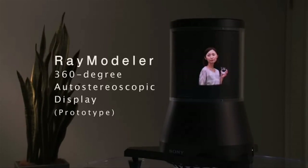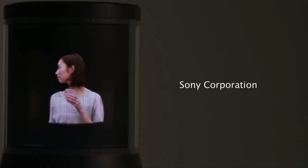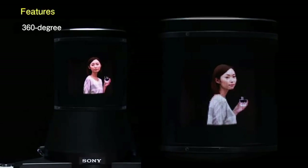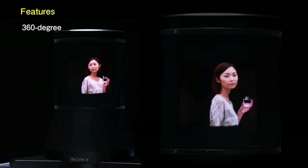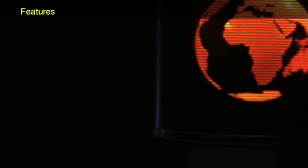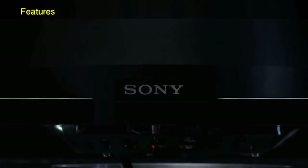This is a 360-degree auto stereoscopic 3D display prototype that allows you to see color images from every angle. The left and right eyes are actually seeing different images, giving viewers a sense of depth so that objects like faces and people appear super realistic. And if you were lucky enough to attend some of the conferences where Sony showcased the Ray Modeler last year, you might have actually seen it up close.